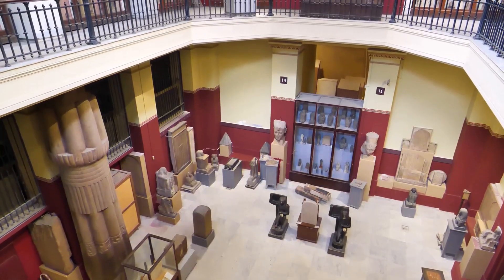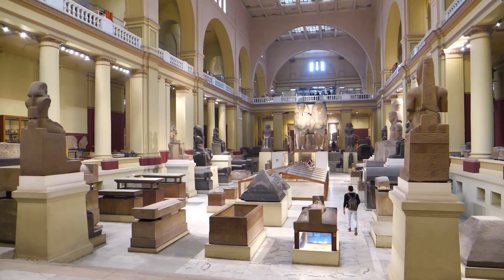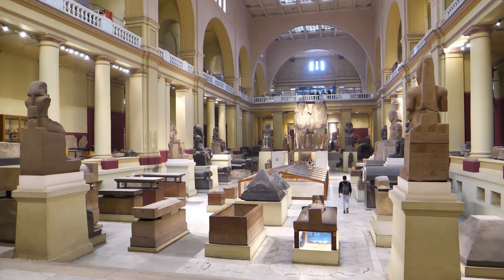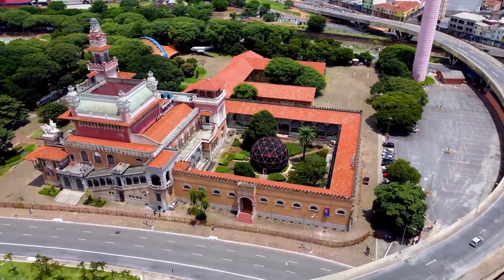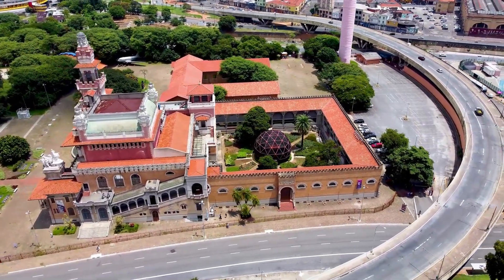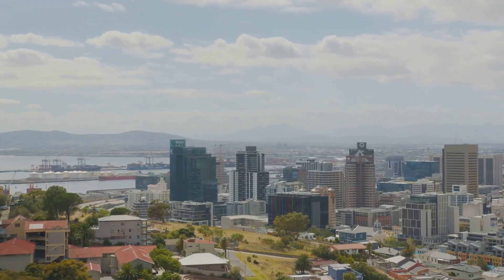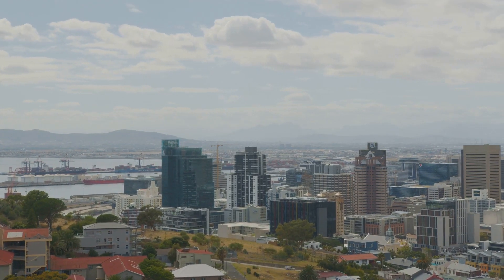Now this historical building houses a museum, showcasing relics from the city's past. From old government documents to antique furniture, the First Radsall museum provides a glimpse into the city's fascinating history. It's a reminder of how far the city has come, from a small Radsall to the vibrant city it is today.